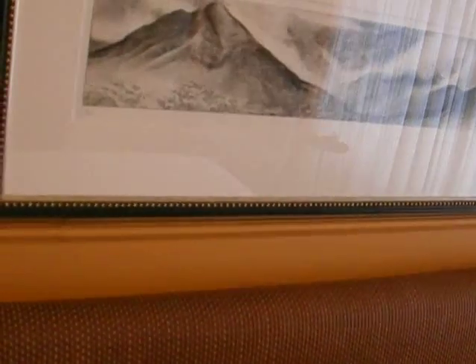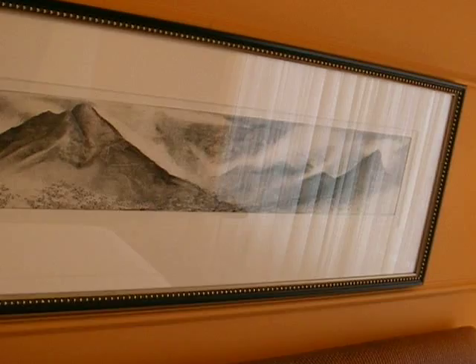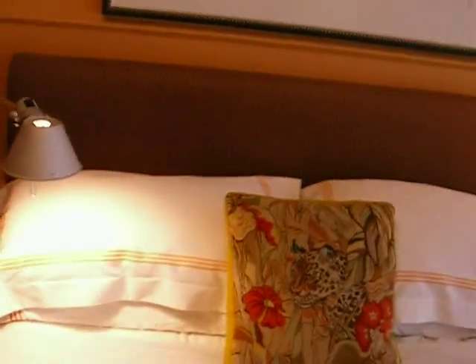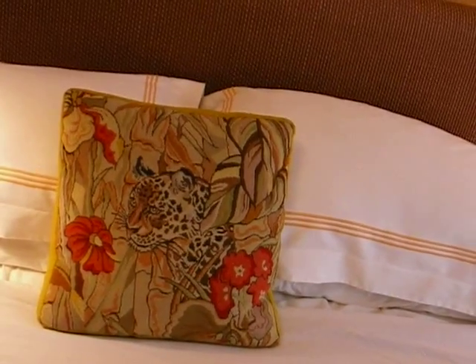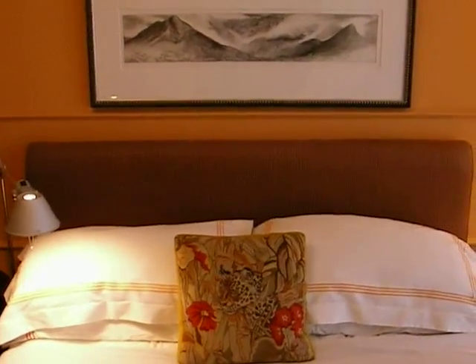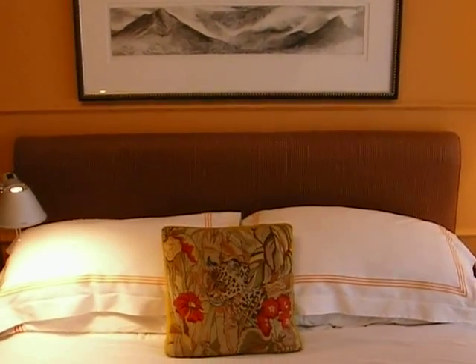Above the bed, there is harmony represented in the image, which is a beautiful mountainscape with peaceful valleys, clouds, and a natural landscape — something that would be very nice to sleep under. That natural theme is reflected in this needlepoint pillow of the tiger and the beautiful flowers. So everything forms a harmonious composition that creates a peaceful, tranquil, luxurious setting for sleeping.